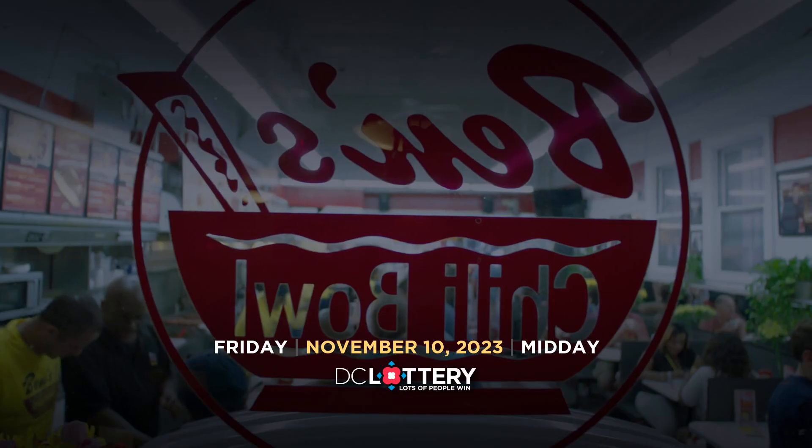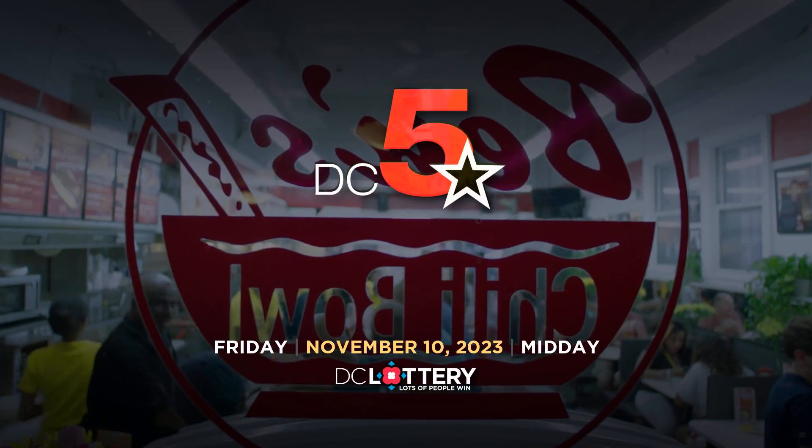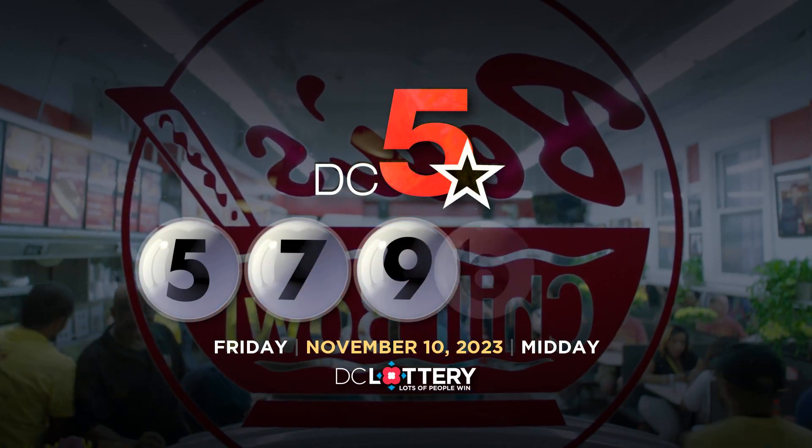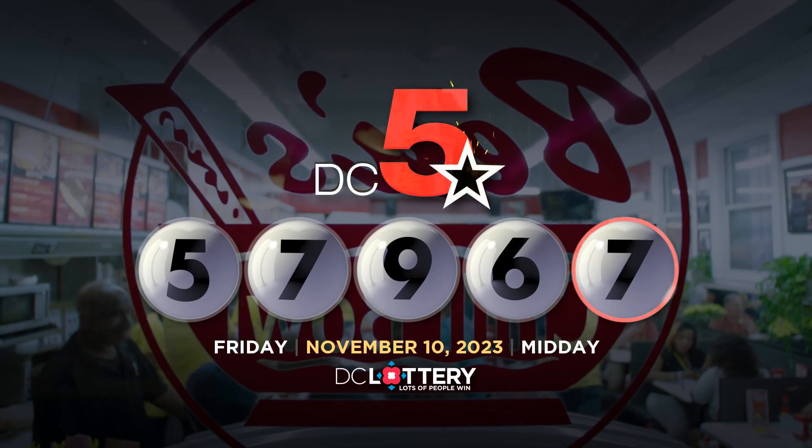Now, let's play the DC 5 game. Five. Seven. Nine. Six. Seven.